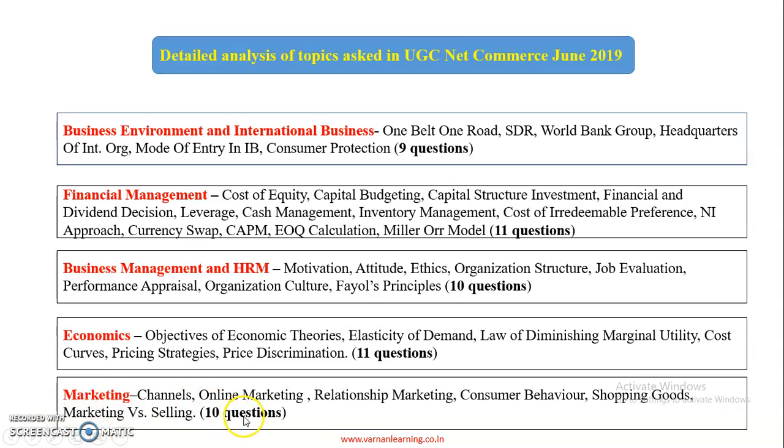There were 10 questions in Marketing. Topics covered include marketing channels, online marketing, relationship marketing, consumer behavior, shopping goods, and marketing versus selling.